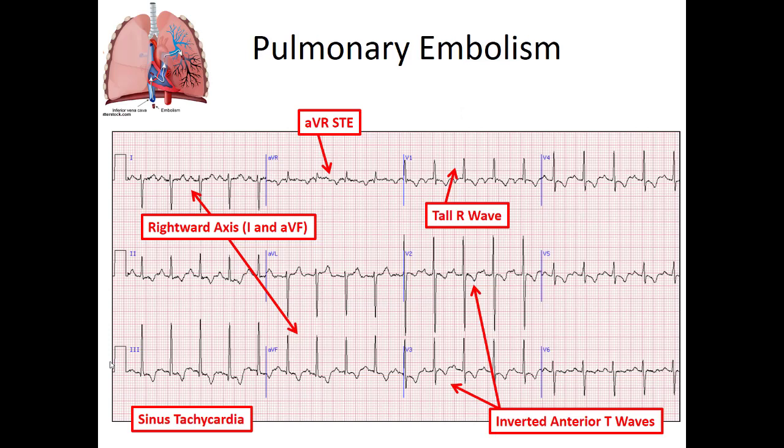Cancer patients are very prone to pulmonary embolism — it's one of the risk factors for PE. On your EKG, look for sinus tachycardia, which is almost universal. Sometimes they'll have a rightward axis on their 12-lead — thumbs down in lead I, thumbs up in AVF. You might also see elevation in lead AVR and inverted anterior T waves in the septal leads V1, V2, V3. These are your classic findings on a PE patient.